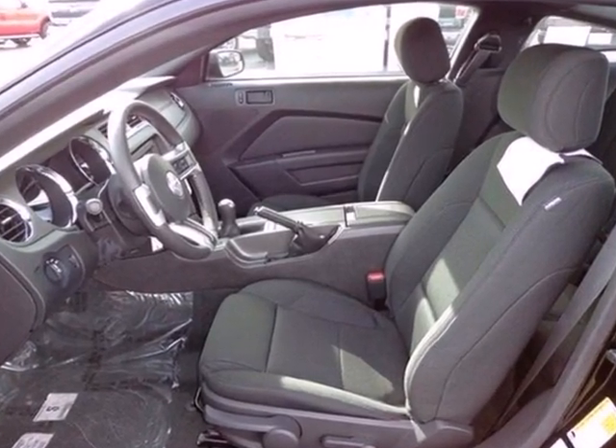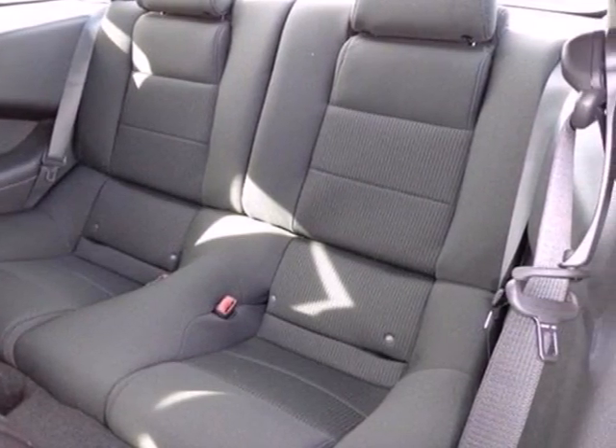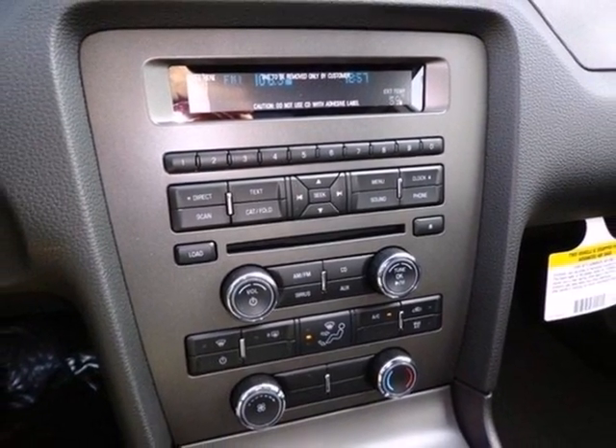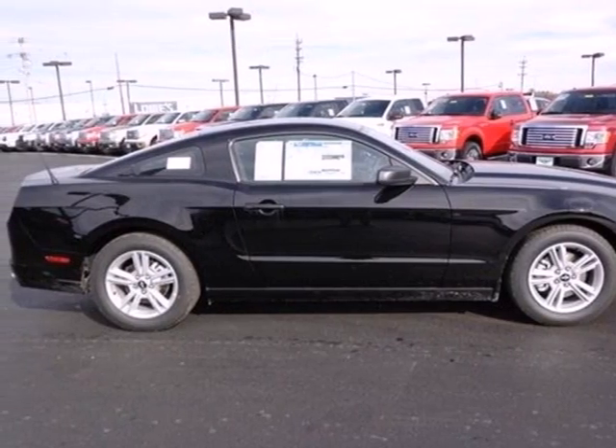With keyless entry, a CD player with MP3 decoder, and steering wheel audio controls, you'll love each new mile more than the last. The 2013 Mustang raises the bar yet again. Stop in for a test drive today.